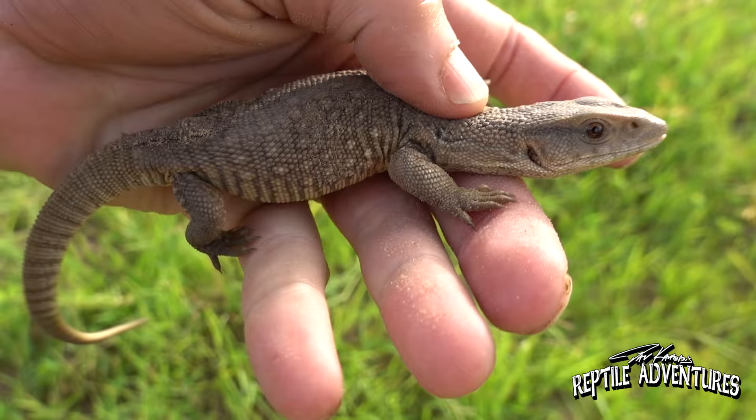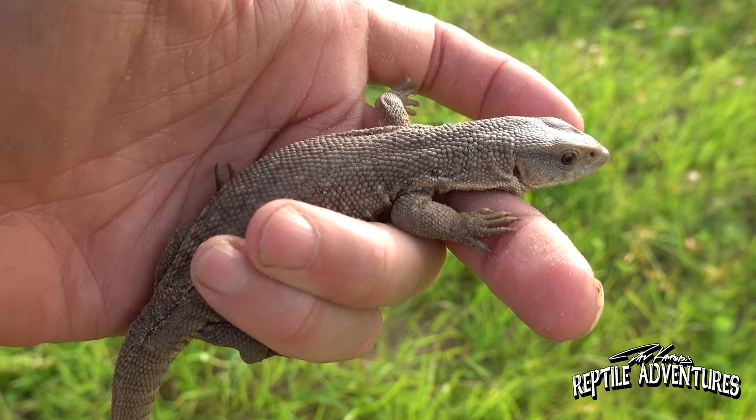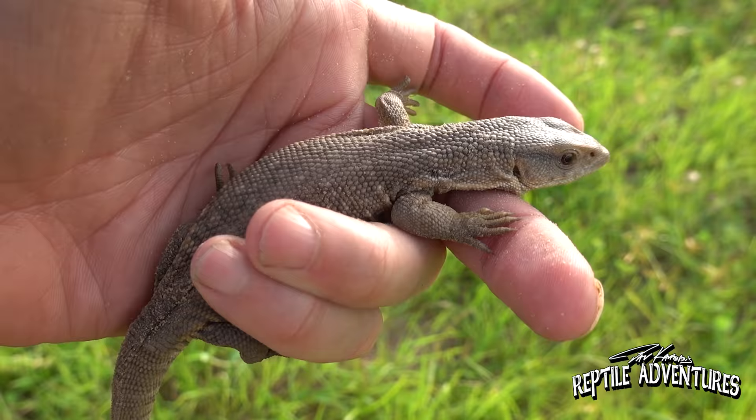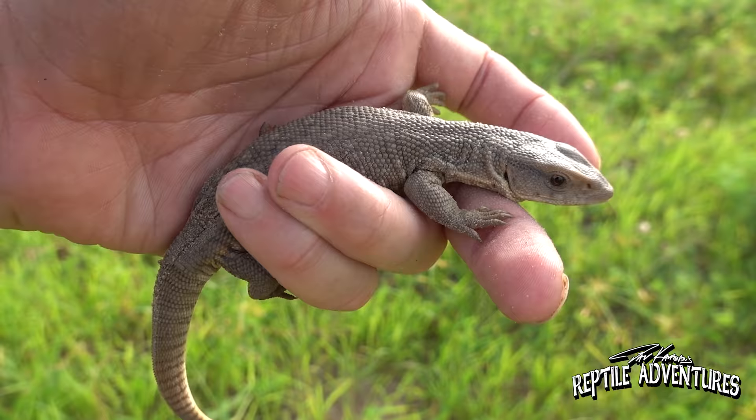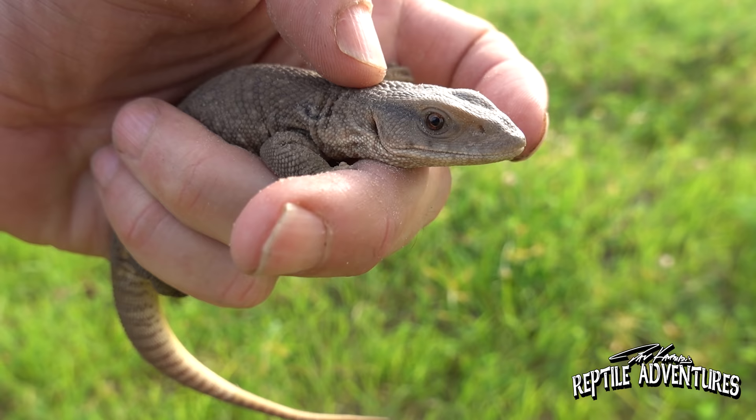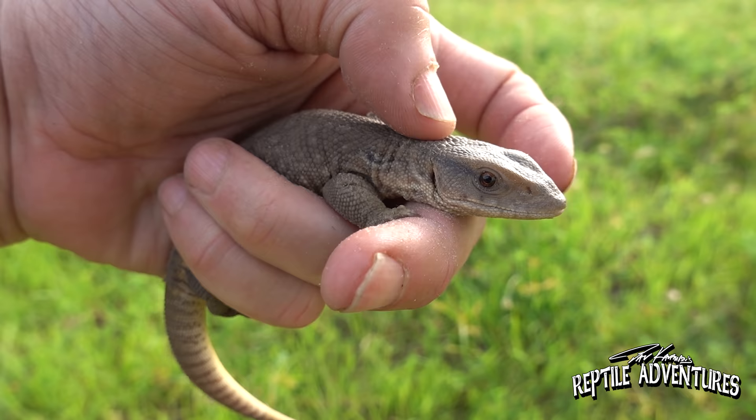Look at this little savannah monitor — this is this year's baby. When they hatch, they start immediately feeding and just gorge themselves. They're hatching at the beginning of the wet season and gorging themselves on insects and frogs and scorpions and snails and crickets, and they grow fast. And this is a wild savannah monitor — look at how chill he is. This is why people are attracted to savannah monitors, because out of all the monitor species, they are just little puppy dogs, even in the wild. We just picked this guy up off the ground and he's just sitting in my hand, not trying to bite, not trying to get away. He's probably digging the heat of my hand. It is brutally hot here in the savannah monitor's range.